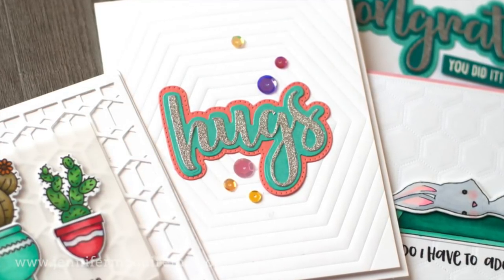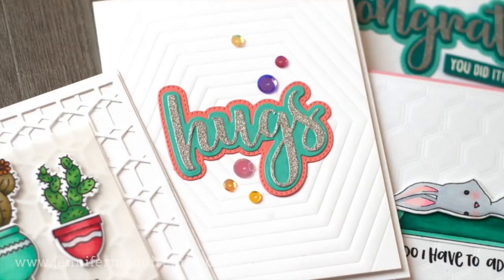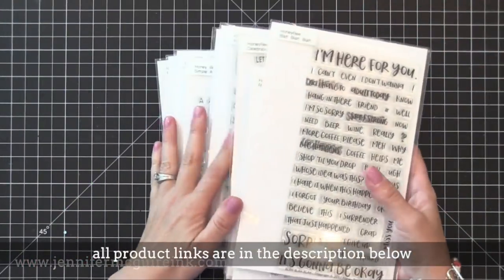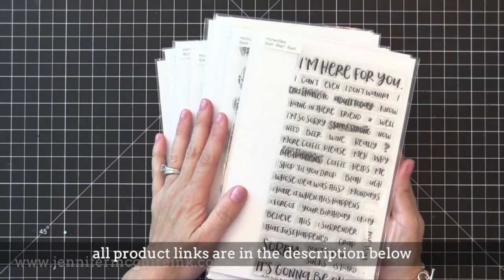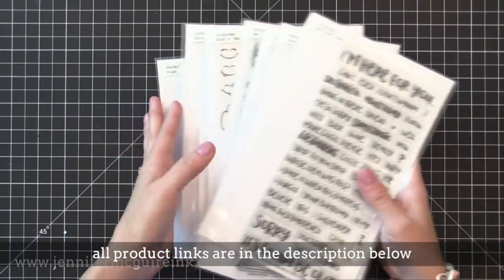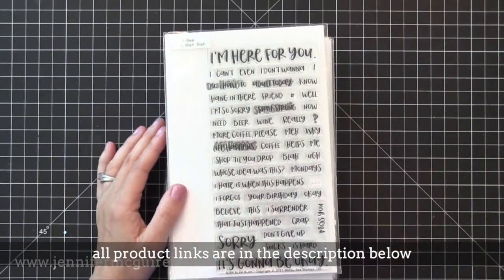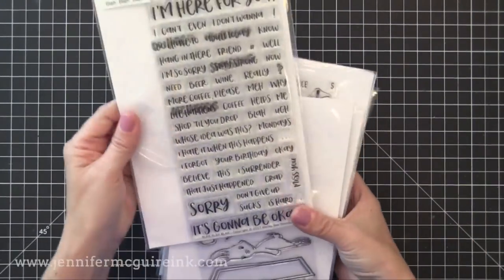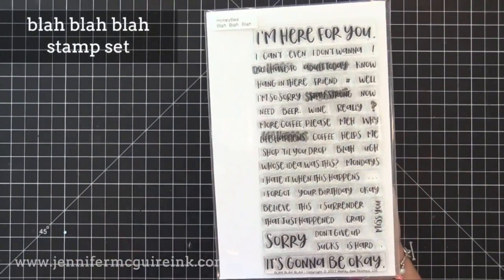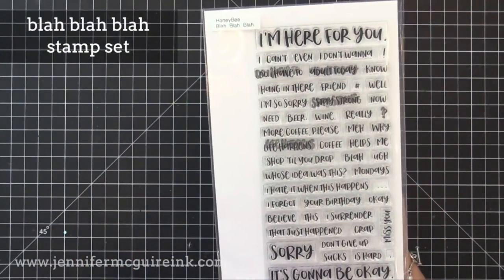This release is from Honeybee Stamps. Honeybee Stamps is celebrating their second birthday, and I'm really excited — it's a wonderful company and this is a really big release for them. I am blown away by how strong it is. There are some really clever, unique, and creative products in here, so I'm going to walk you through them and show some cards along the way.